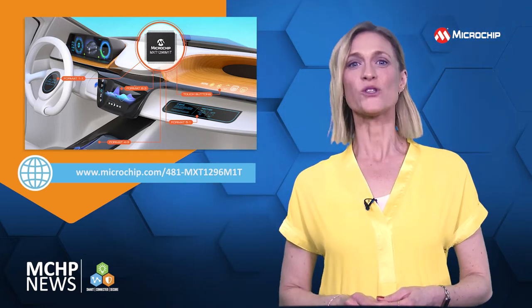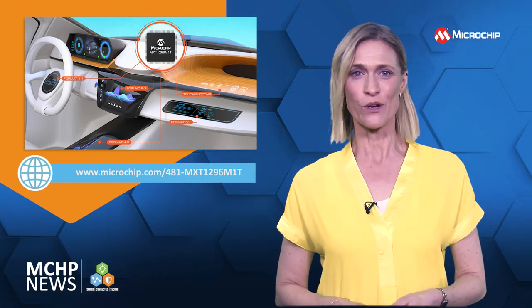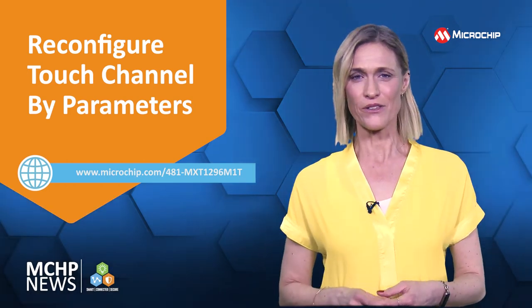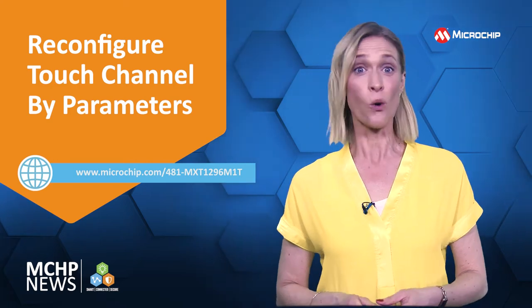The MXT 1296M1T is an industry first which reconfigures the sense channel by parameters and without firmware modification, so you can match your screen format from 1 to 1 up to 5 to 1.